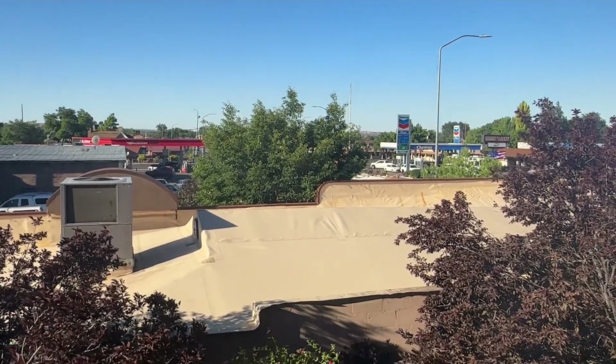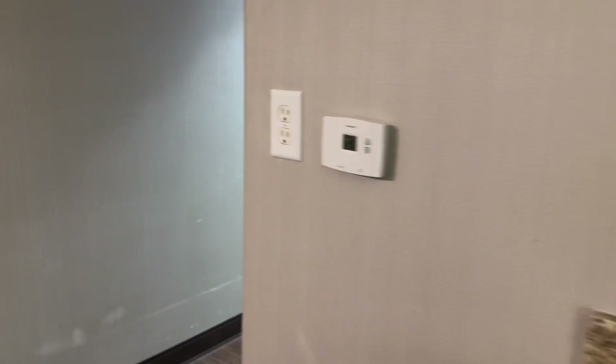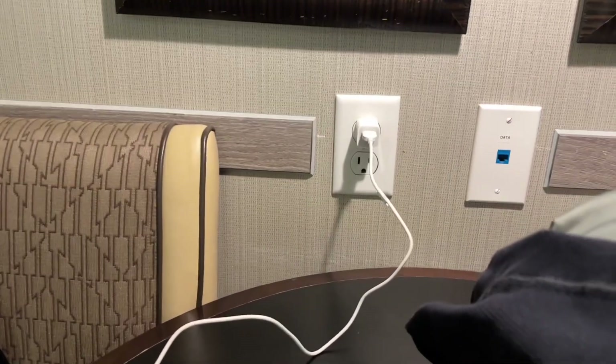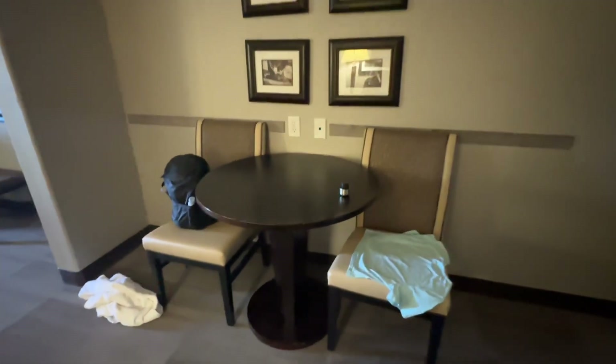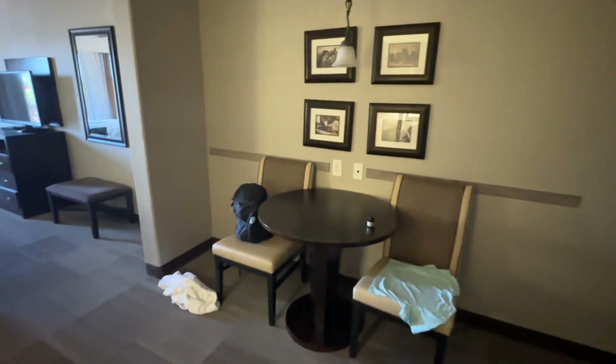There are plenty of outlets scattered throughout — everywhere you look there's an outlet. We didn't have too much of a view out the window — looks like a rooftop. I'll give you a view of what the room looks like in the daytime and then move on to the amenities.